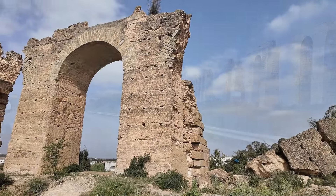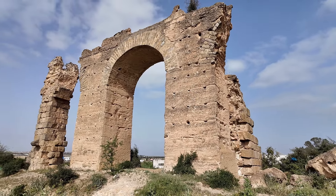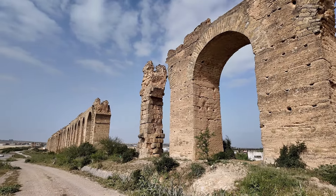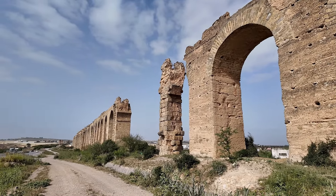As you can see, the piers of the arcade were constructed from large stone blocks, topped by a masonry channel. Water took about a day and a half to flow from one end of the aqueduct to the other.